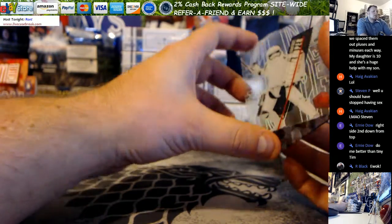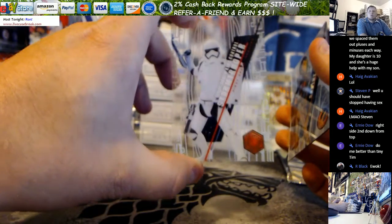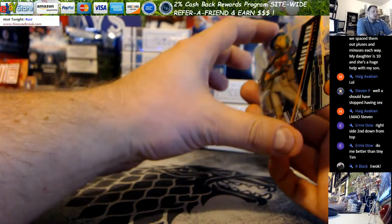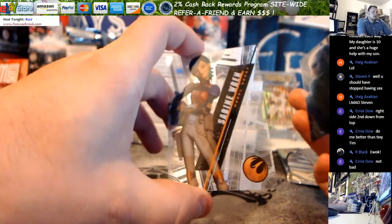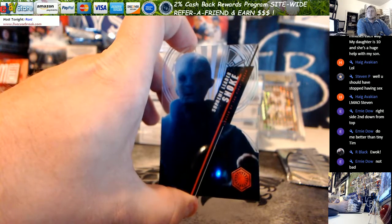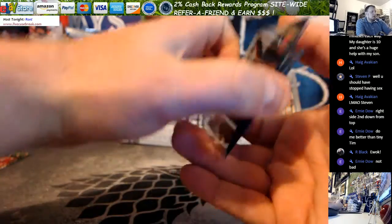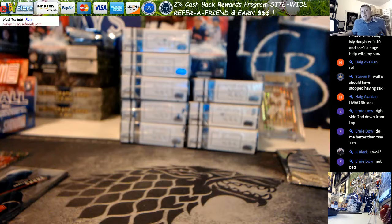And you still have more cards. First Order Riot Control Stormtrooper. Sabine Wren. And Supreme Leader Snoke. There you go Ernie, there is your tech. Thanks for getting in. More at LiveCaseBreak.com. This is Ron, and I'm out.